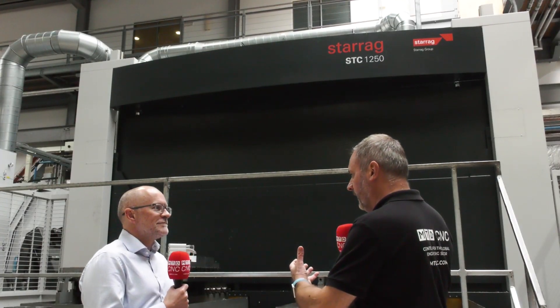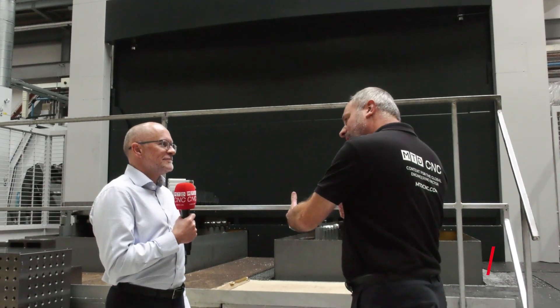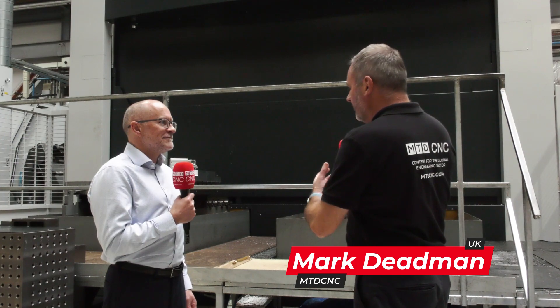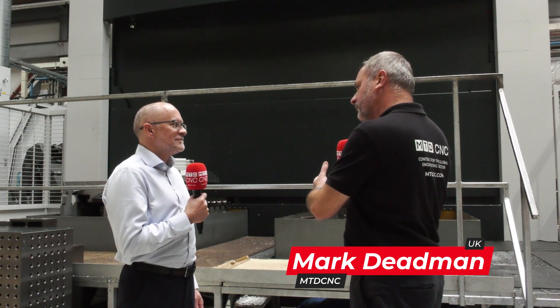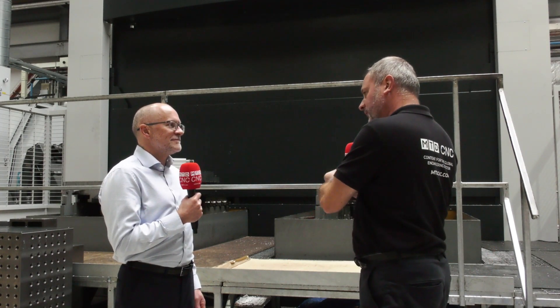The STC machine here at the AMRC is one of the most used machines. I've been to the factory where they actually make this — this is the milling option, and I understand that this machine was really built with aerospace in mind.